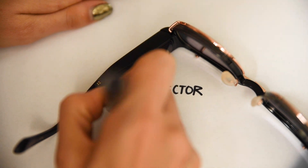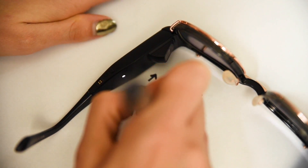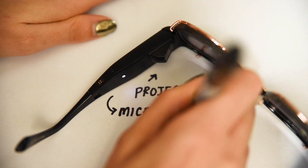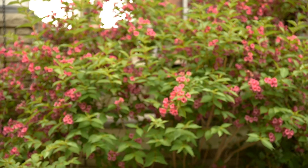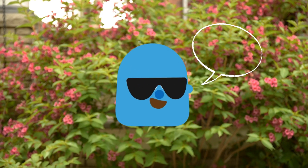The frames have a built-in microphone so they can respond to Alexa queries. You can ask Alexa to play your music, hear the news, get directions, and more. The only thing is that Alexa's only way of answering you is through the glasses, so anyone around you will be able to hear you talking to your glasses.